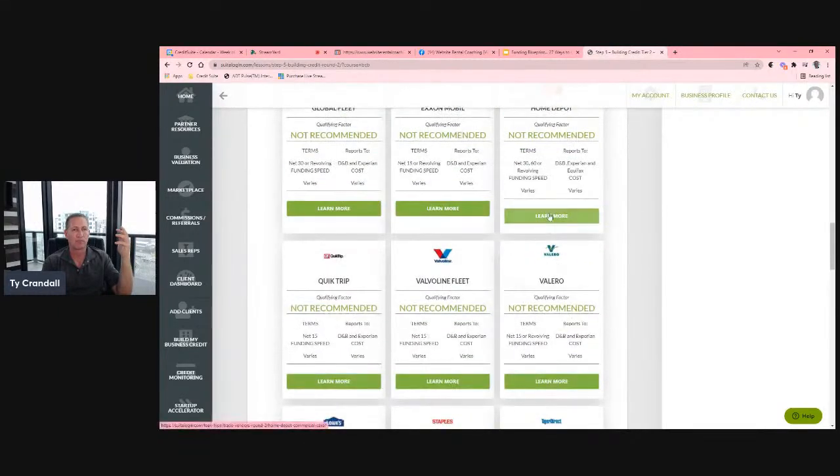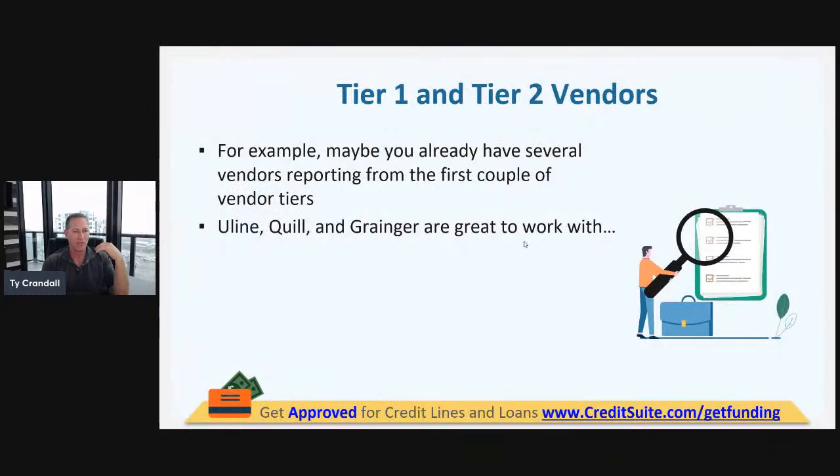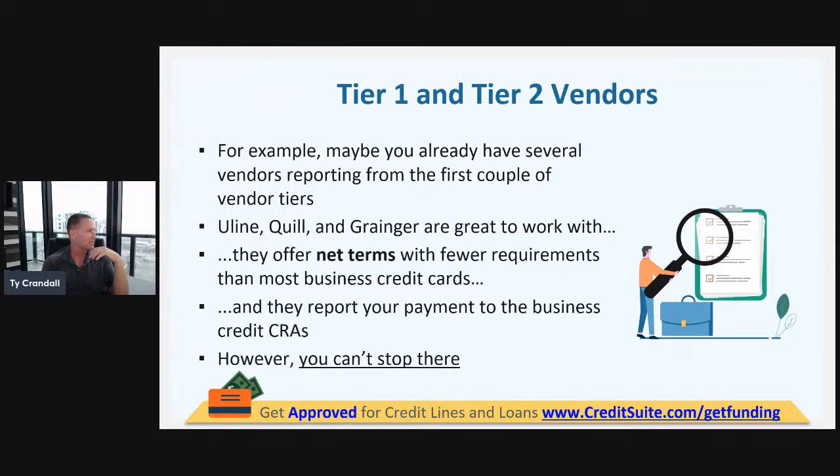Now we're able to come in and start getting approved for these credit sources. As they report more on our business credit reports, giving us more payment experiences and more trade lines, we can start moving on to tier three. This is how business credit building in its fundamental state works — going through these tiers, every tier gives us approvals, which report more trade lines, which open up the next tier.